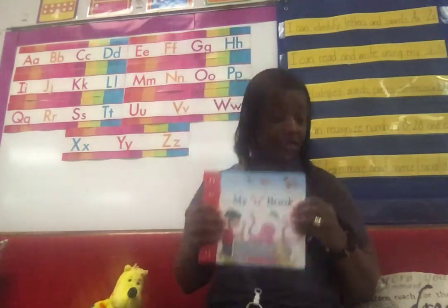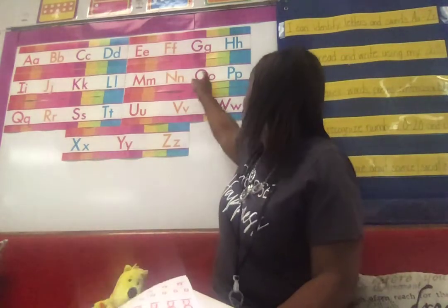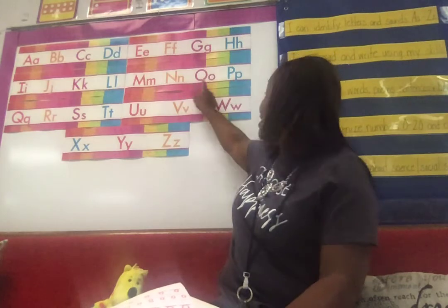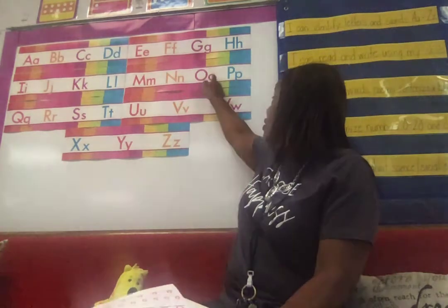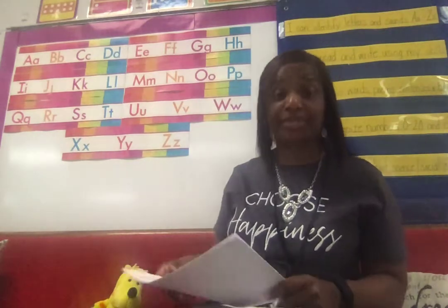Now I'm going to teach you how to make uppercase and lowercase O. Not hard at all. Here we go. Big curve, big curve — you see that? Big curve, big curve. Lowercase O — small curve, small curve. And lowercase O stays downstairs.